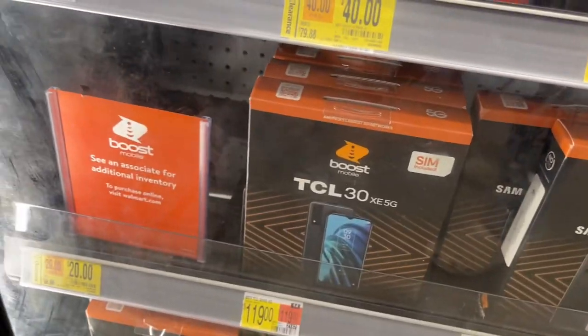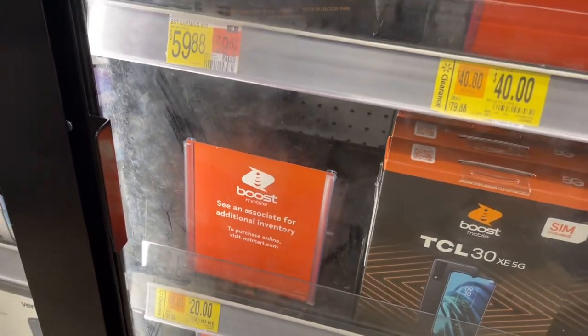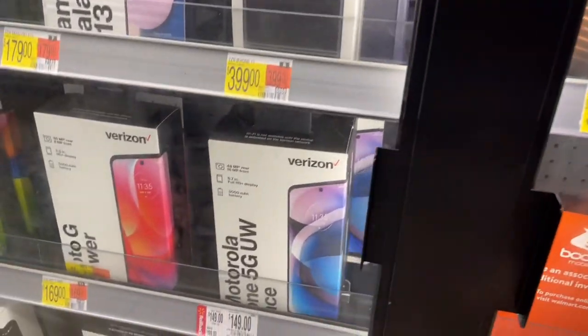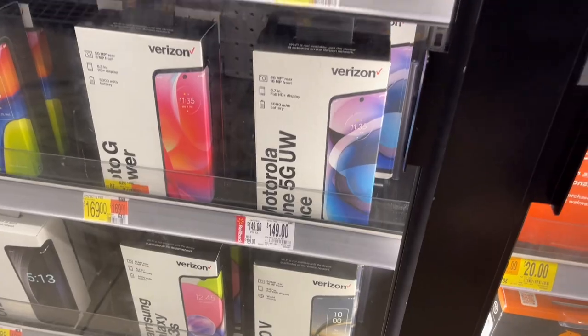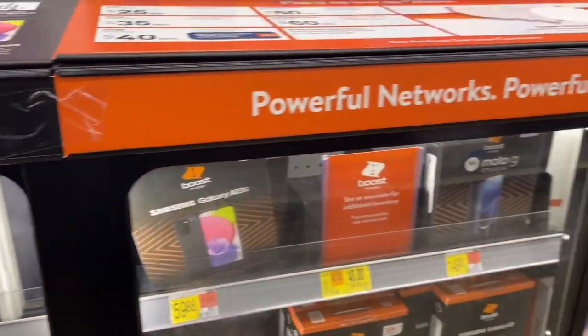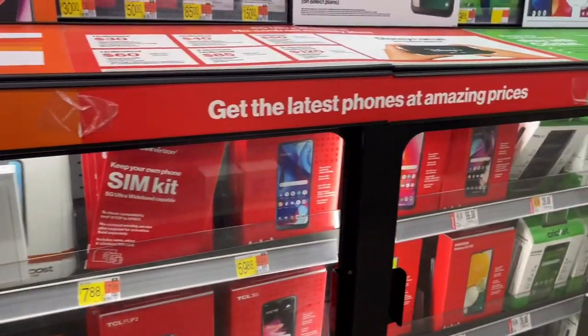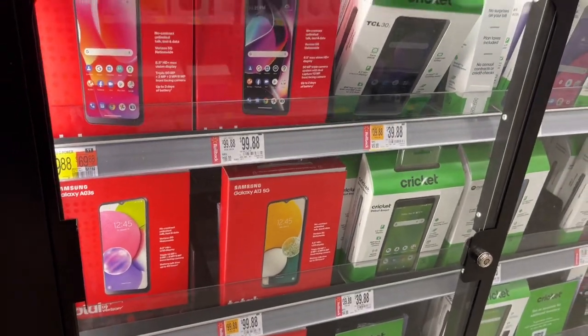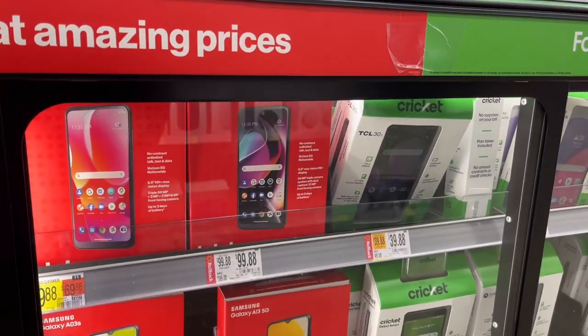It looks like they have phones on clearance — this one was $80 down to $40, here's one for $20. They have a lot of phones on rollback as well. And look at this one — almost $200 down to $99.